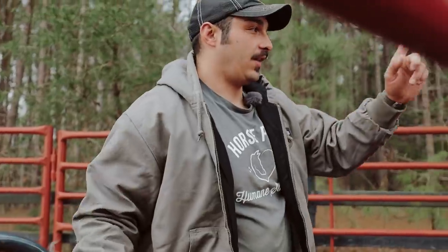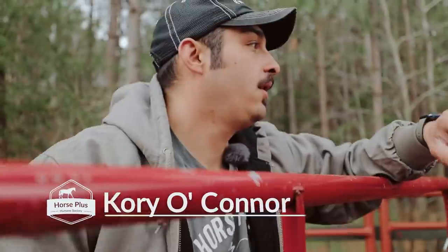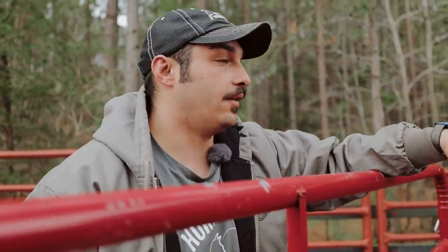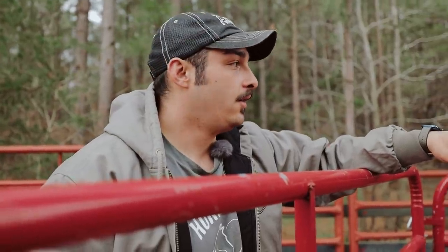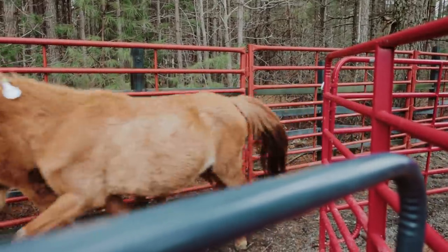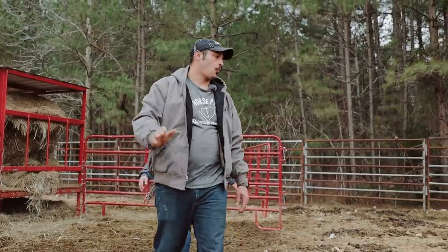We're moving some horses around. We got these guys last week in a covert rescue. We're going to put them out of the way so we can get the rest of the horses going down to the main part of Horse Plus — separate them so they don't get mixed in together. It just makes our job a little easier.